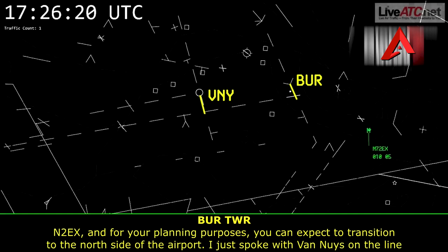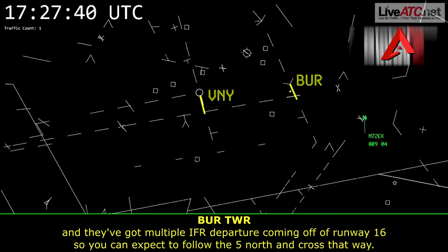November 2 Echo X-ray, for your planning purposes you can expect to transition to the north side of the airport. I just spoke with Van Nuys on the line and they've got multiple IFR departures coming off of runway 16. So you can expect to follow the 5 north and cross that way.